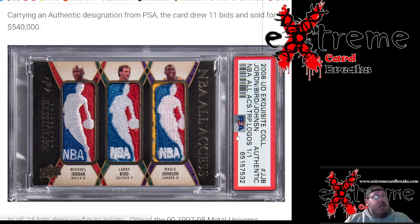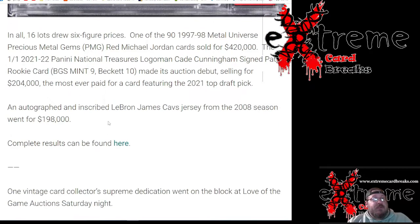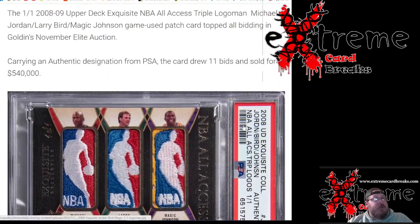Moving on — the '97-'98 Metal Universe PMG Red Jordan sold for $420,000. The 1-of-1 National Treasures logo man Cade Cunningham, back at nine and auto, sold for $204,000 — that's the most money ever paid for a card featuring a 2021 top draft pick, kind of crazy. And a LeBron James Cavs jersey signed from the '08 season went for $198,000. I believe these were all Golden Auction pieces.